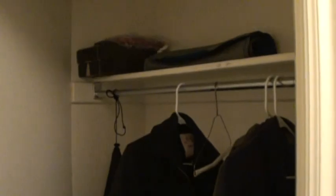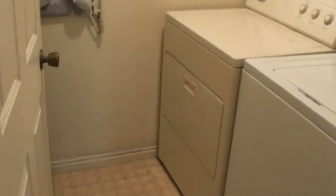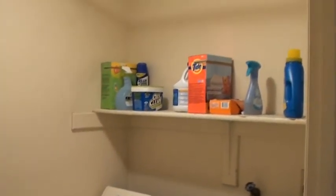Across the way in the hall is going to be the coat closet for this unit. Moving on, this is the laundry room — side-by-side washer and dryer. Looks like they've got a little ironing board mounted there.